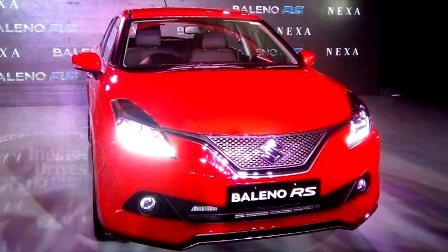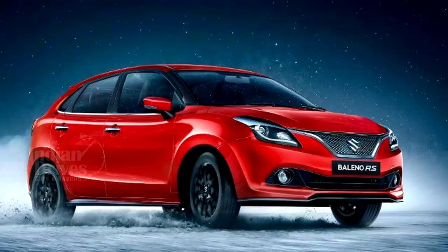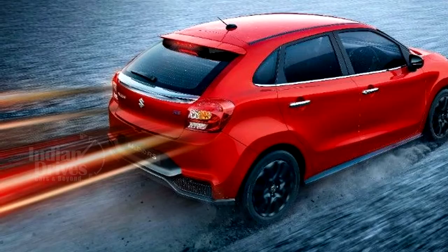Available as a single variant model, the new Baleno RS gets a 1.0 litre booster jet petrol engine mated to a 5-speed manual transmission. The turbo petrol Baleno RS makes 101 bhp and 150 Nm of peak torque.